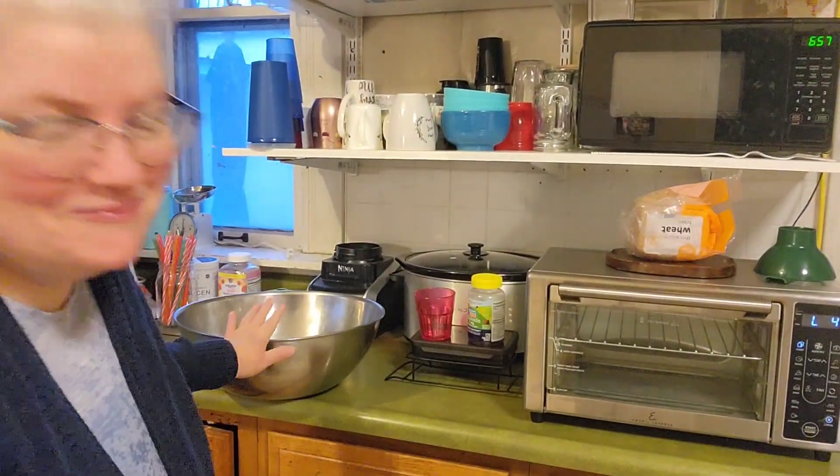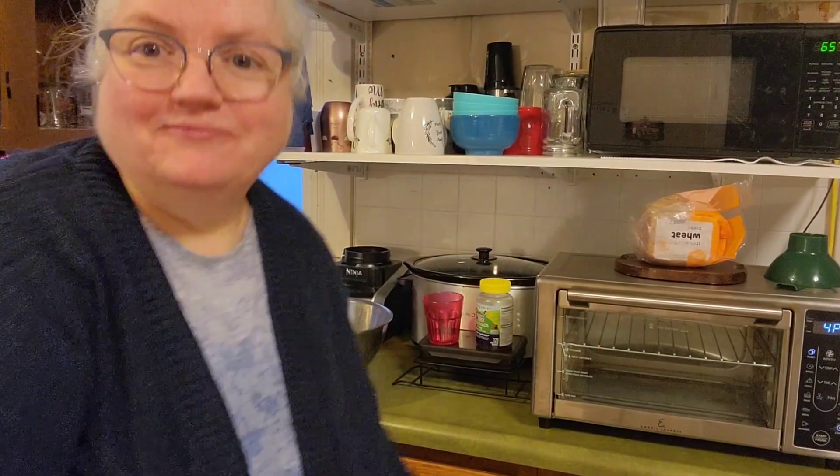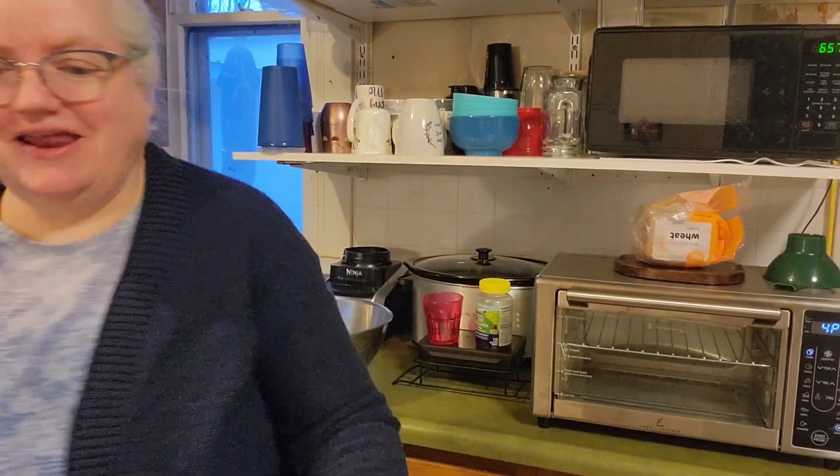That is a big bowl that used to belong to my mom, so I didn't have any other place to put it. But all of the things that I need are right there, easy at hand.